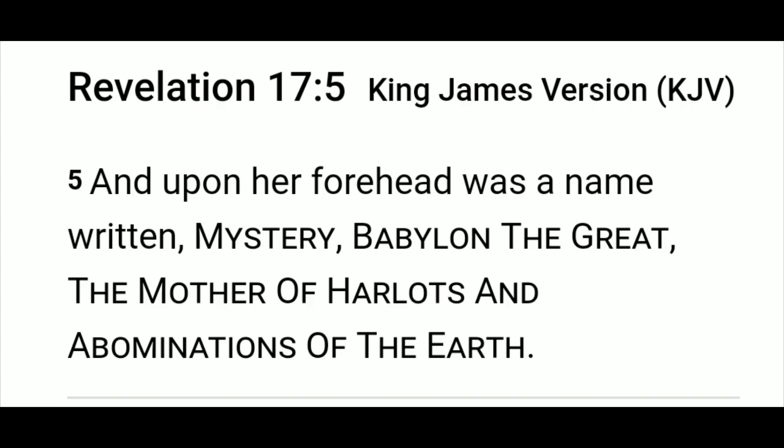Revelation chapter 17 verse 5: 'And upon her forehead was a name written.' Most people say 'Mystery Babylon' — but there's a comma there. 'Mystery' is actually the very first name. 'Mystery. Babylon the Great. The mother of harlots and abominations of the earth.' The very first name of this is Mystery. This has all been one big mystery to unravel. God is opening our eyes and helping us unravel it — the great deception. You've got to figure out the clues. You've got to unravel the sweater. And I think that's why it's called Mystery — it was something we had to figure out.